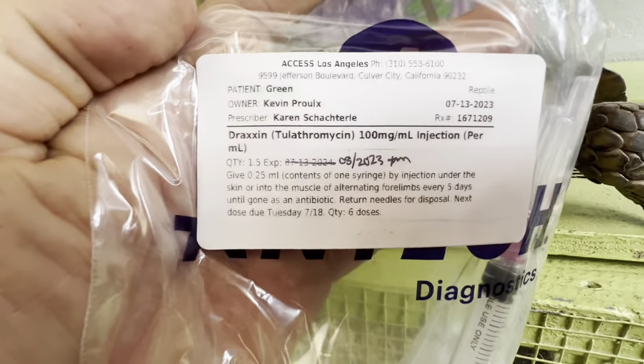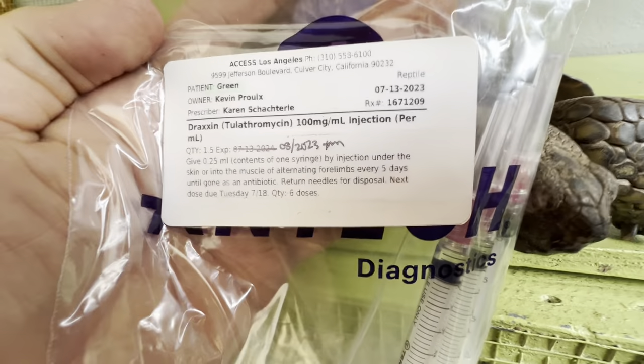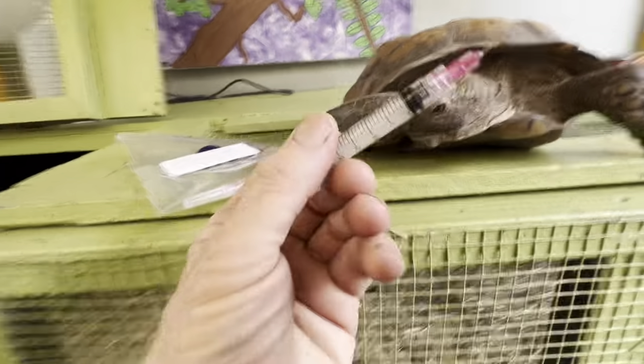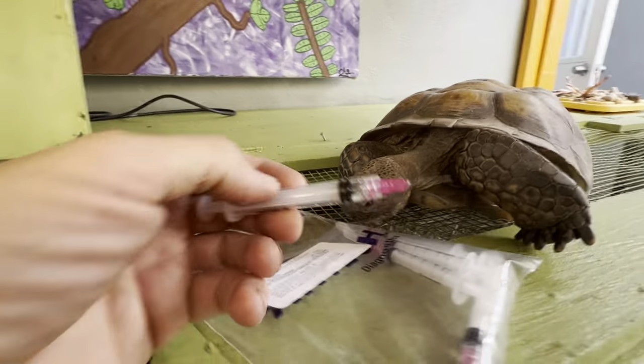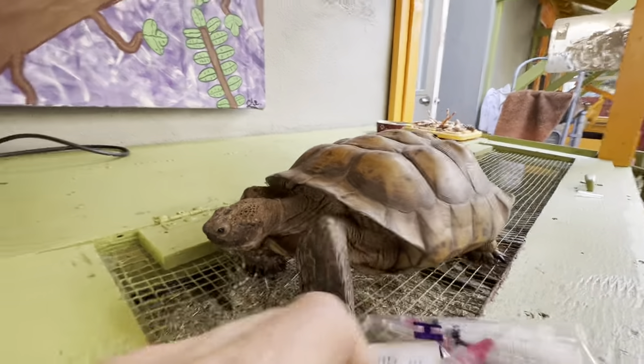So Dr. Shackley prescribed what's called Draxin — see that, Draxin — and that's an injection given to the tortoise every five days. Right here I have the Draxin. Green actually likes it — he thinks it's a flower because of the color!